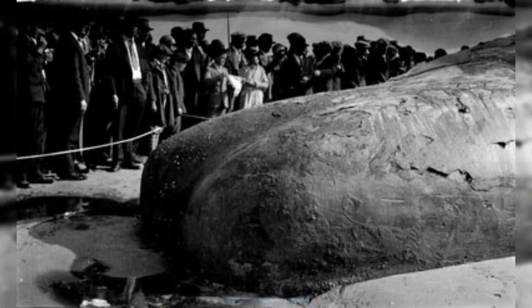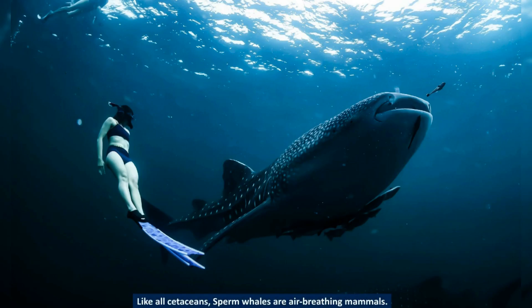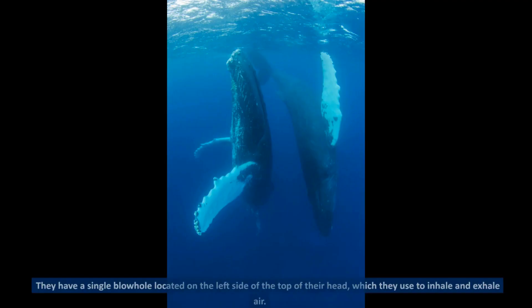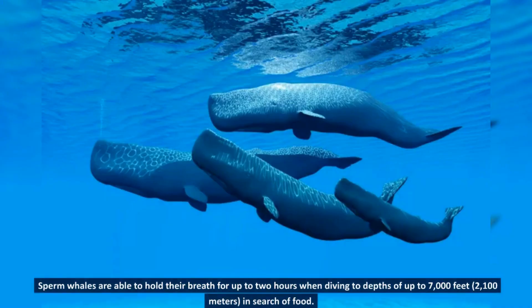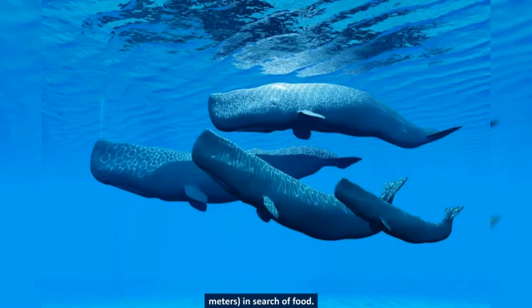Like all cetaceans, sperm whales are air-breathing mammals. They have a single blowhole located on the left side of the top of their head, which they use to inhale and exhale air. Sperm whales are able to hold their breath for up to 2 hours when diving to depths of up to 7,000 feet (2,100 meters) in search of food.